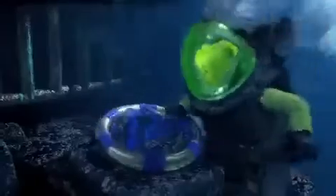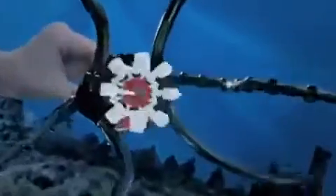New from LEGO Atlantis, divers found the key to the gateway of the squid. Watch out! The giant squid's awake, and it has razor-sharp teeth.